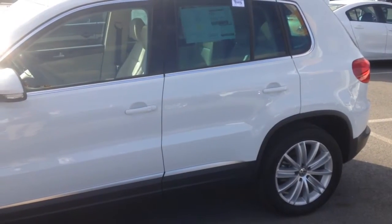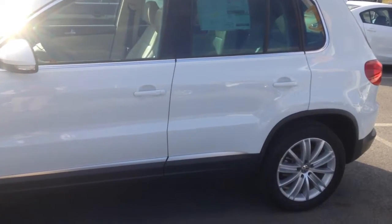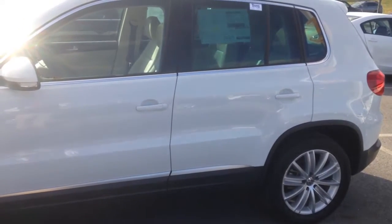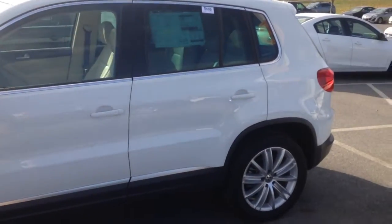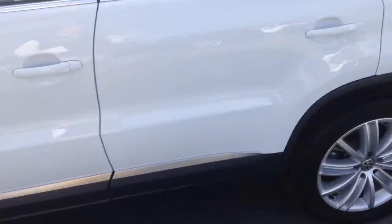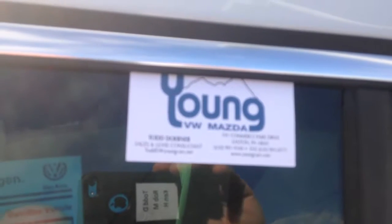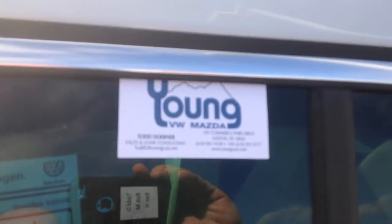This one is ready to go. Any questions, please give me a call at 610-991-9100. We would certainly love to have you come in and test drive this vehicle. Again, my name is Todd Doerner, I am with Young VW Mazda in Easton, PA. Kenneth, thanks again. Have a great day.